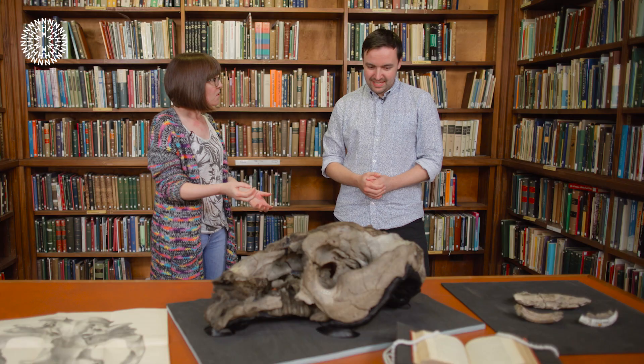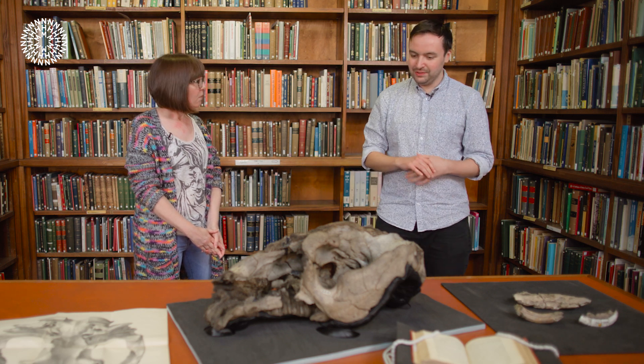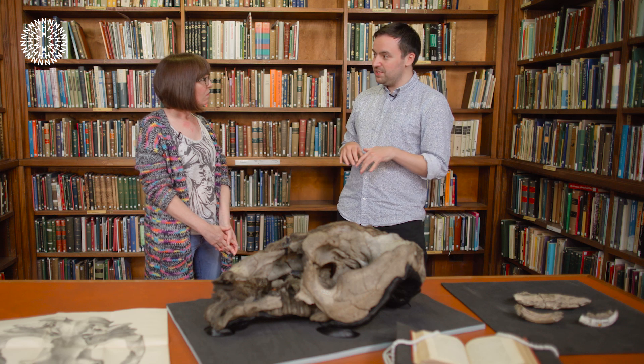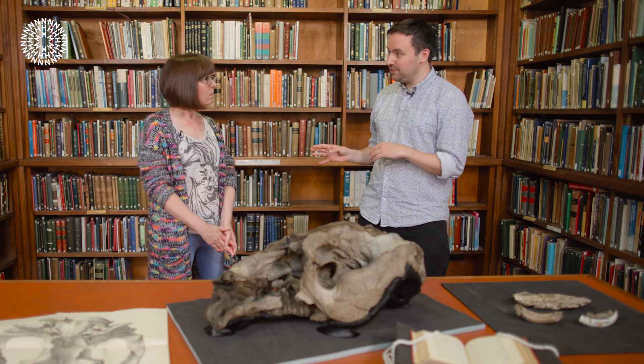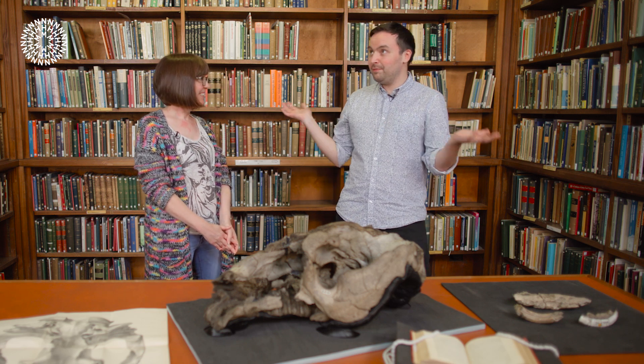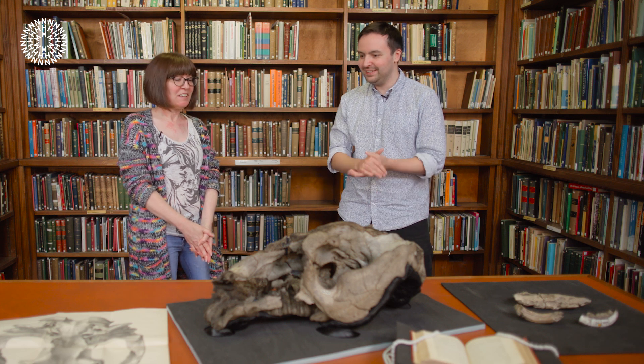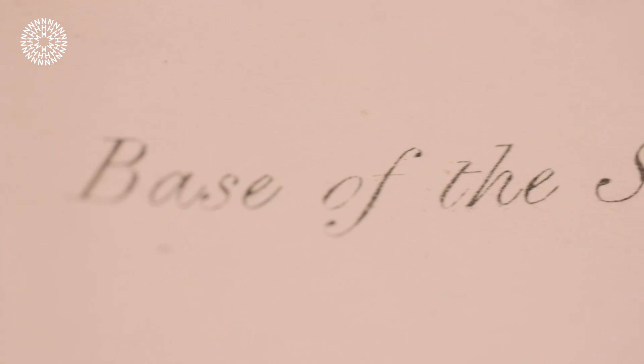I'm told this specimen has a connection to Richard Owen, who was the first superintendent at the museum — what's the story there? All of the fossil mammals Darwin found on his voyage of the Beagle were sent back to London, but they didn't come to the British Museum — they went to the Royal College of Surgeons. At the time there was a well-known anatomist and paleontologist called Richard Owen, who later led to the development of the building we're in today in South Kensington. He was well known for describing wonderful fossils, especially fossil mammals, and then he gets presented with all these new treasures from South America.